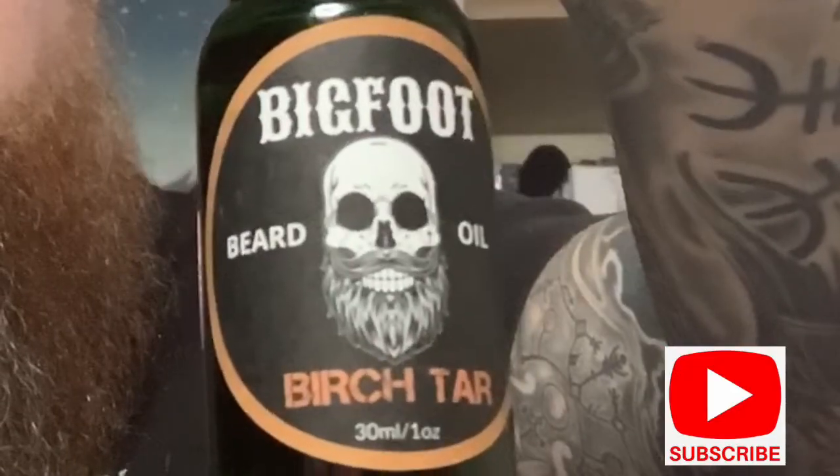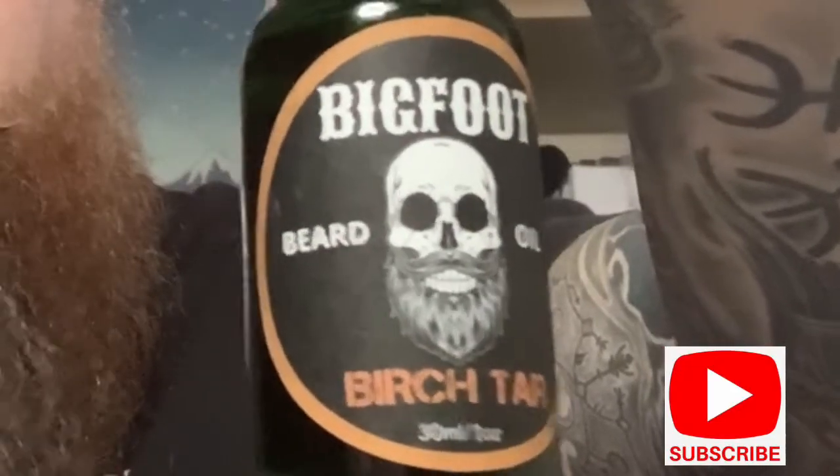Hello everyone, welcome back. As I've said, we're going to do an oil review. I don't know why I burst into song then, I just felt like it. This is the oil, and it is Birch Tar.